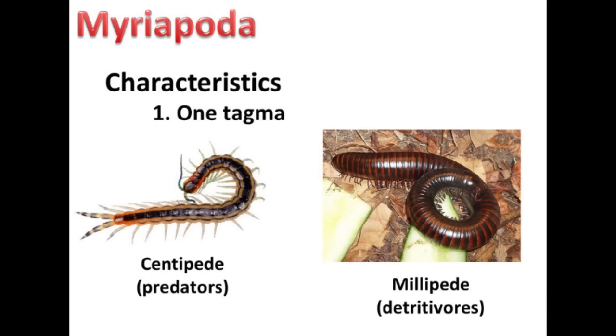There are four subphyla that we will be looking at within the Arthropoda. First up, Myriapoda — this is the subphylum that is everyone's favourite: your millipedes and centipedes. Millipedes are detritivores, which means they eat decomposing material, and centipedes are predaceous. These organisms live on land and have a very simple body plan — they have only one tagma, made up of a fused head region and a long segmented trunk region.